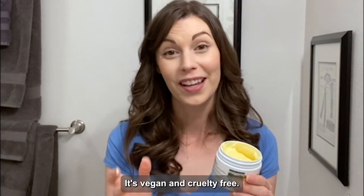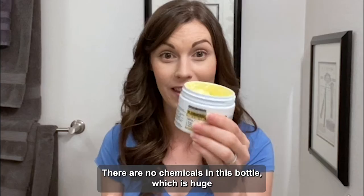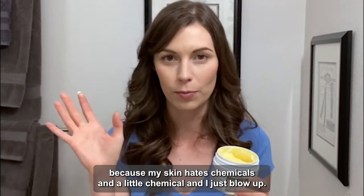It's vegan and cruelty-free. It's also great for sensitive skin and it's all natural. There are no chemicals in this bottle, which is huge because my skin hates chemicals — any little chemical and I just blow up.